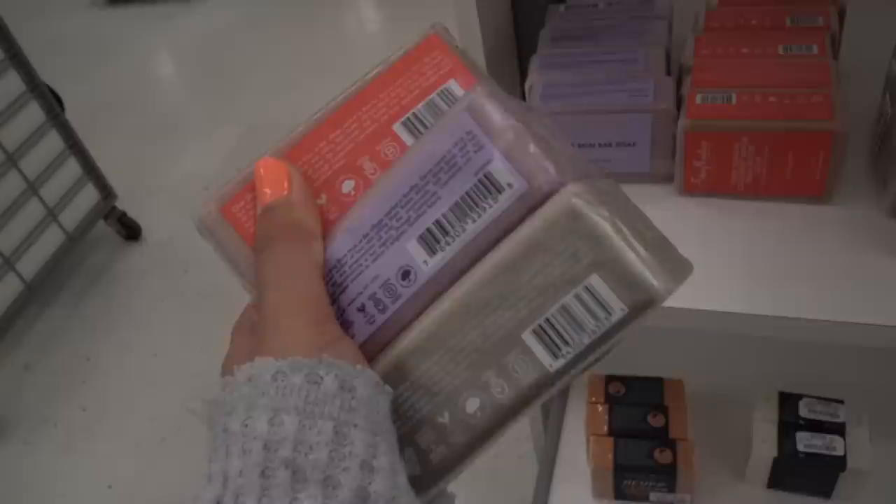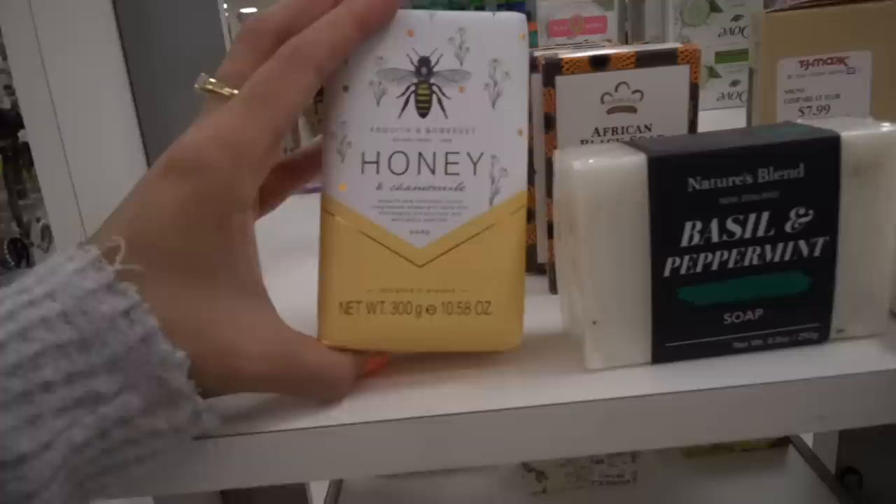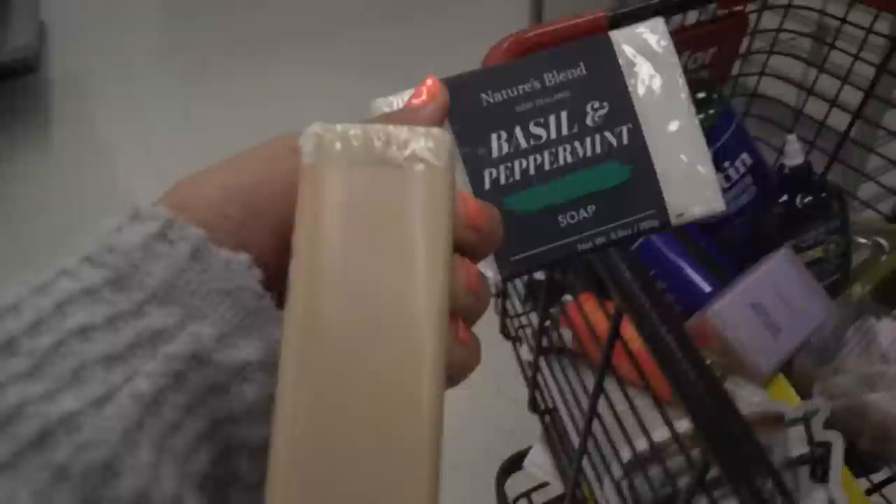I also really want to try these soaps down here — they have hemp seed, wood basil and peppermint, and honey and chamomile. I'm going to pick up this exfoliating bar in superior sandalwood, and also the basil and peppermint. I love bar soap, you guys — literally.